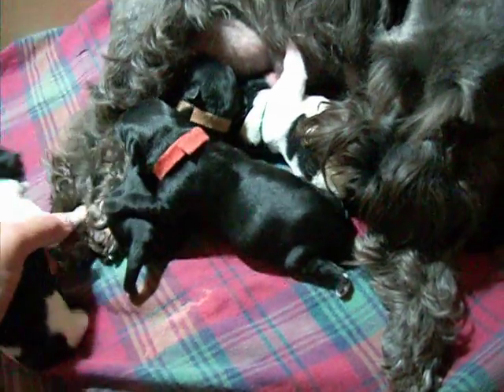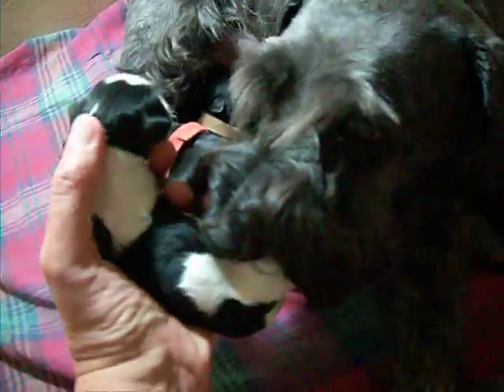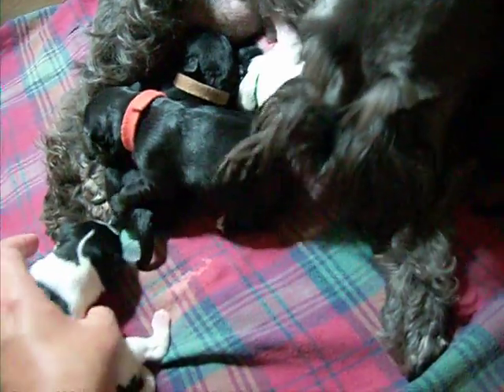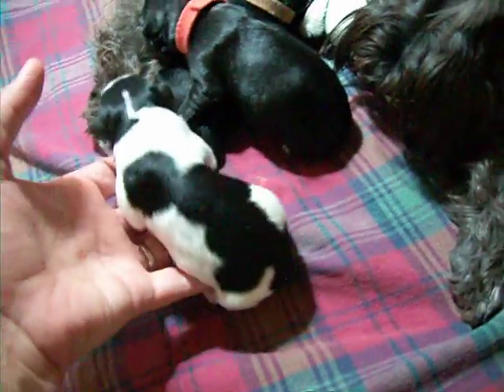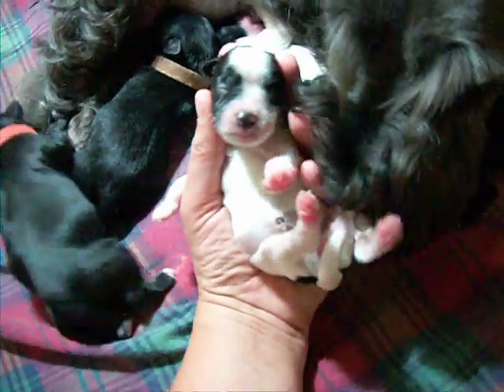This is one of the girls — a black party girl. I love her little thread of white going up her head. Lots of nice black markings and quite a white face and muzzle.